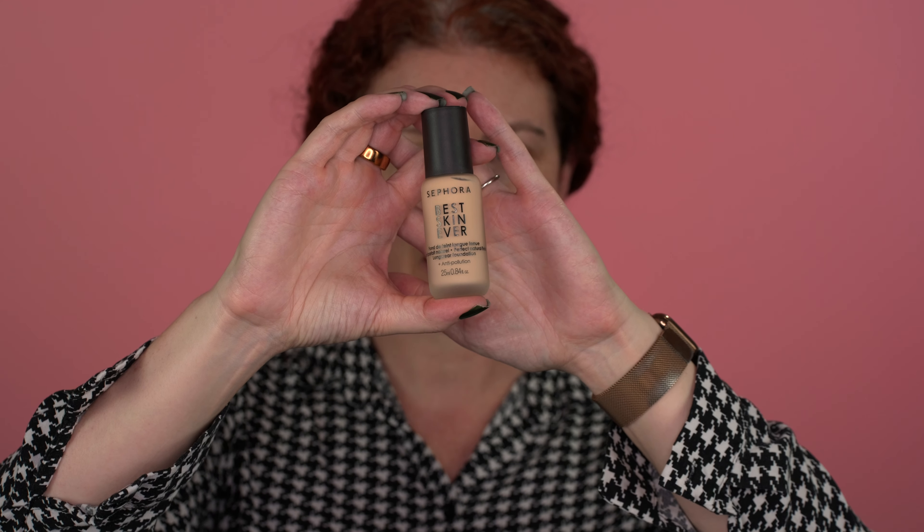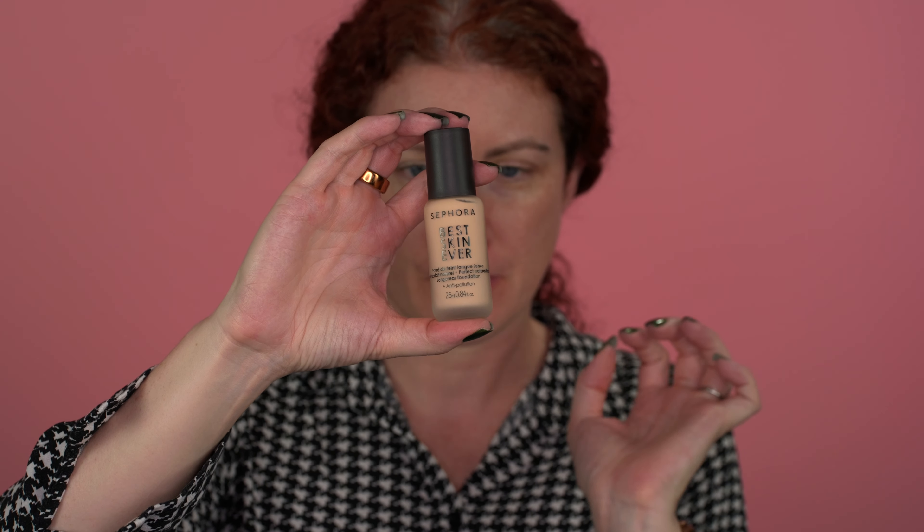For foundation, we'll go in with the Best Skin Ever Foundation from Sephora. I have the shade 10N. I know they have the one in the shaker can — the Dior Airflash dupe — but I think they might be discontinuing it. Leave a comment down below if you have any information. I'm excited to try out this Best Skin Ever Foundation because I did like the canister version, but I think I have to move on.